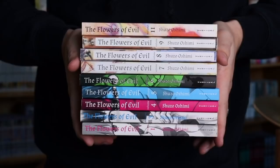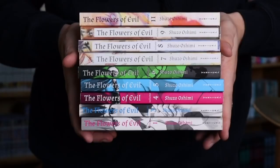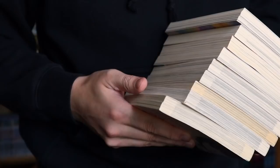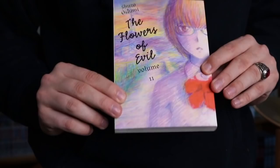Next we have the Flowers of Evil singles. I do have the omnibuses, but I never planned on getting these. I was presented with a pretty awesome opportunity to get most of them for a really good price. So I have 1, 3, 4, 5, 6, 7, 8, 9, and 11. Volume 2 is on the way from Amazon and Volume 10 is really expensive, so that'll come in the future if I can get a good deal. Oshimi is known for his absolutely beautiful covers — let me show you guys real quick.